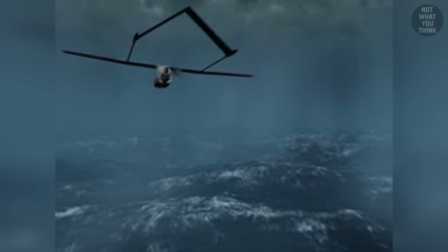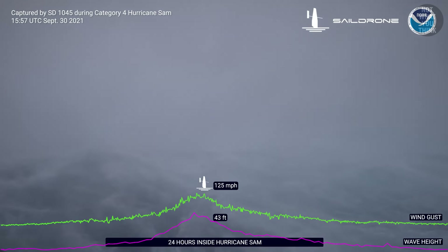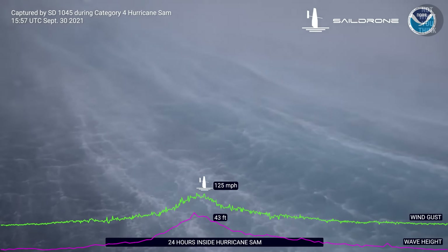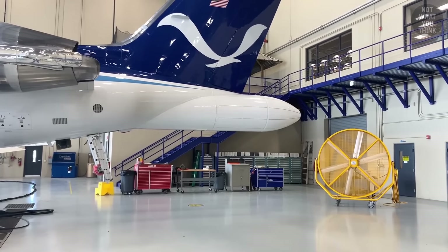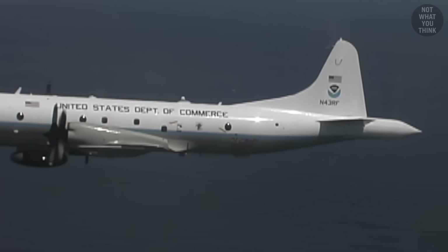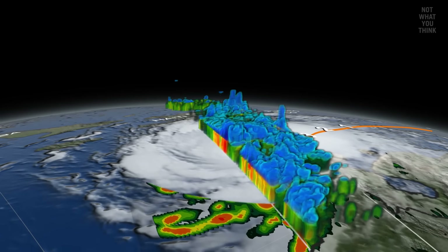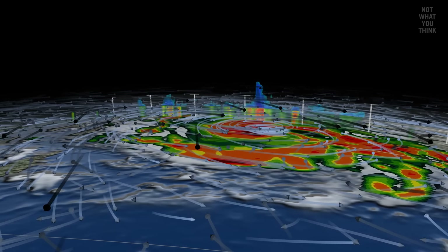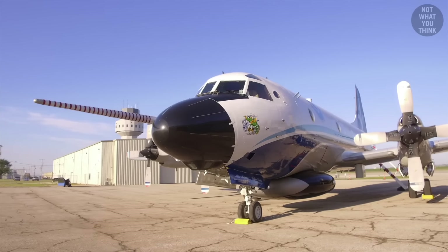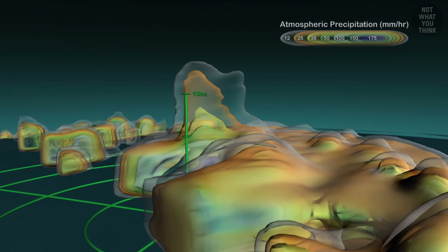Besides dropsondes, hurricane hunters are also starting to deploy drones that can fly into more dangerous parts of the hurricane, providing additional data that works hand-in-hand with dropsonde measurements. Hurricane hunter aircraft are also equipped with powerful radars: the business jet has a tail Doppler radar, while the Orion has both tail and lower fuselage radar. The Orions are additionally equipped with stepped-frequency microwave radiometers, which help measure surface-level wind speed and rain rate inside hurricanes.